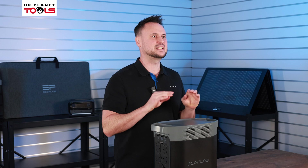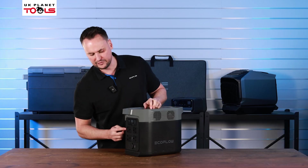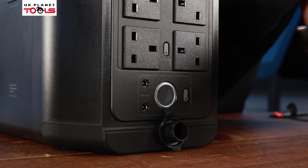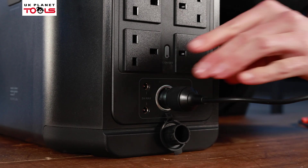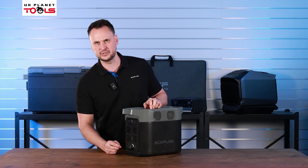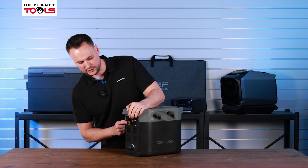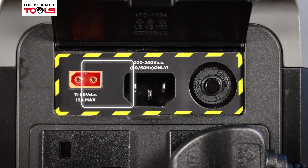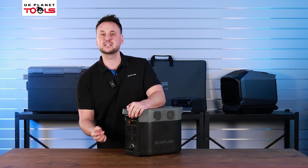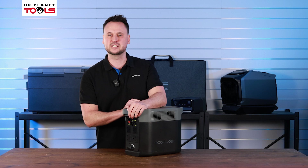The EcoFlow Delta II has even more power at the back of the product. On the back you'll see four AC outputs and one 12 volt cigarette charger, controlled by a simple on and off switch so you can choose and select which one you use. Under the flap you'll see a port for your solar panel, one for quick charging, and an overload protection switch which prevents any further damage to any appliance you might have plugged in.